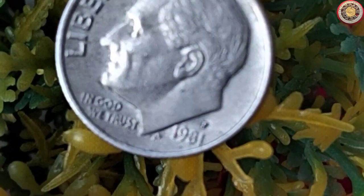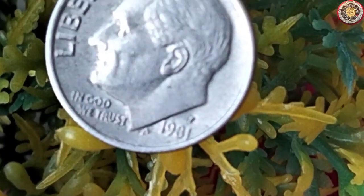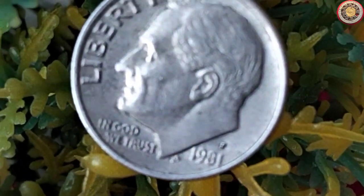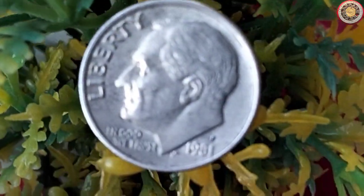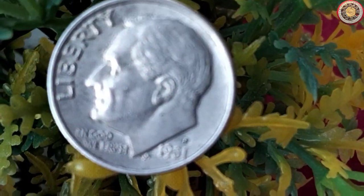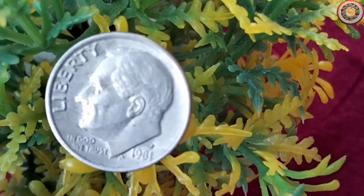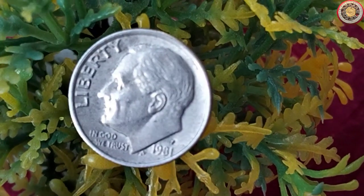Wrapping things up, the value of a 1981 dime coin can vary depending on its condition, unique characteristics, and market demand. While a typical 1981 dime may have a face value of 10 cents, certain factors can elevate its worth. So if you happen to come across a 1981 dime in your pocket change or inherited a collection with one, take a closer look. Who knows — you might be holding on to a valuable coin that could fetch a higher price among collectors.